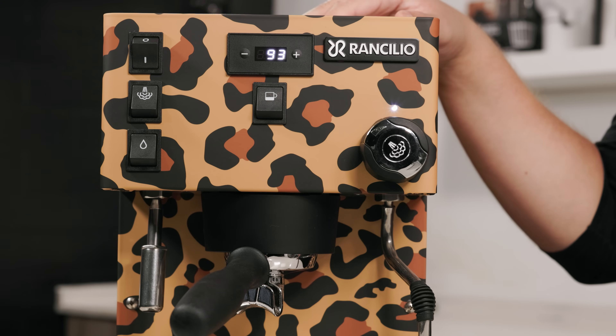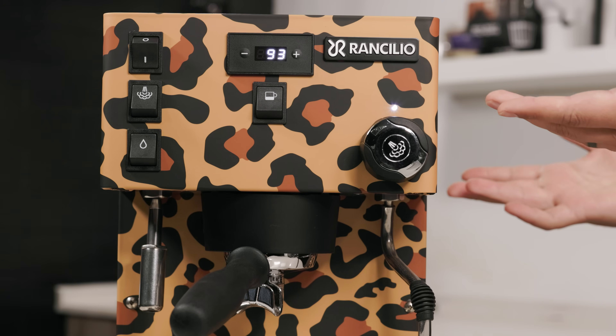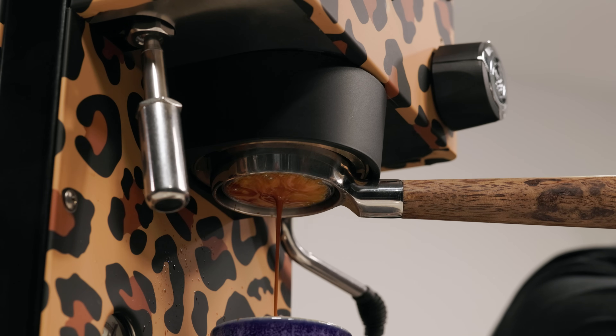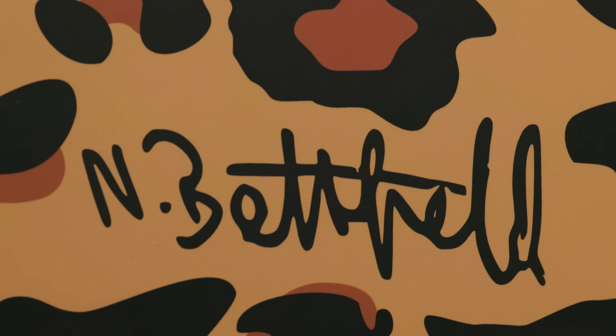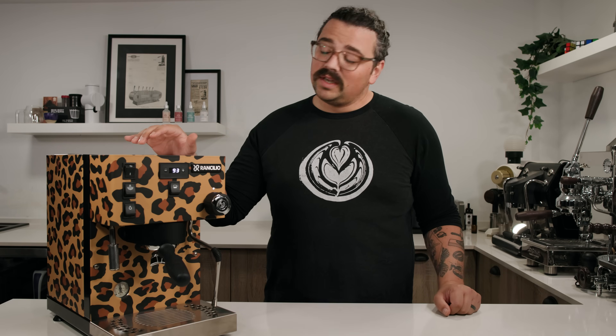My friend Nicole Batfeld, out of Germany who works with Rancilio, sent me her own special edition — the leopard print. Her beautiful signature is on the side, and I love this. My kid's obsessed with it because he loves leopards. Everything's the same, it just has a really cool jungle-esque theme about it.